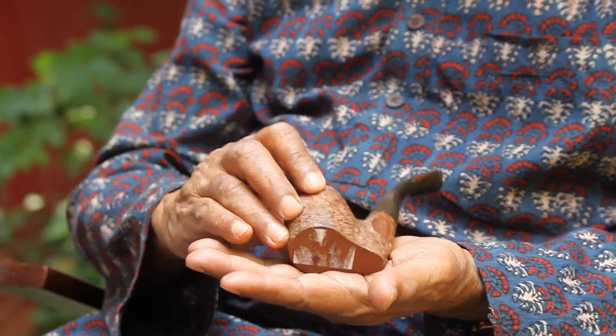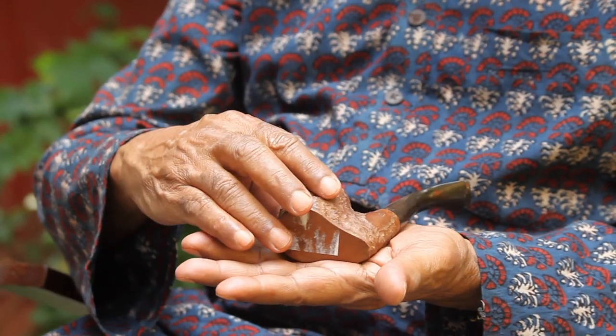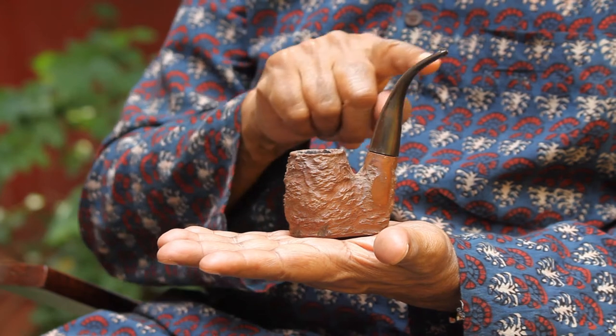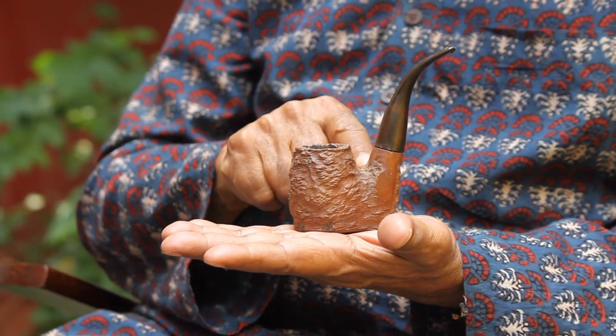This pipe has a cup which is very beautifully made, and the angle is entirely different. Normally pipes would be perpendicular to your mouth, but this one comes down - it is very stylish to hold and has a very great look.